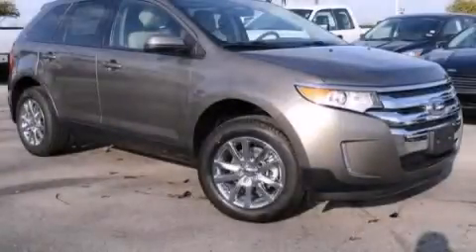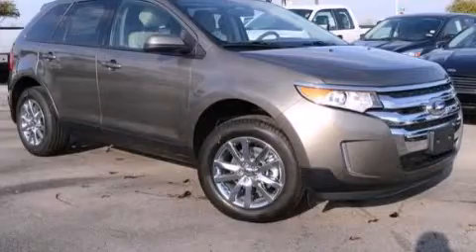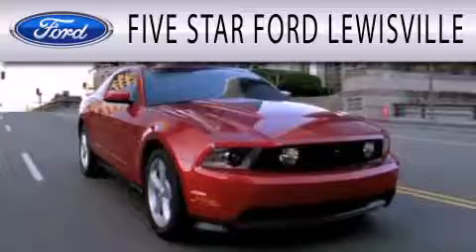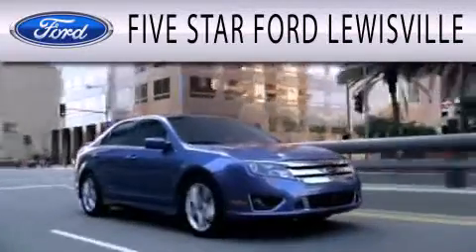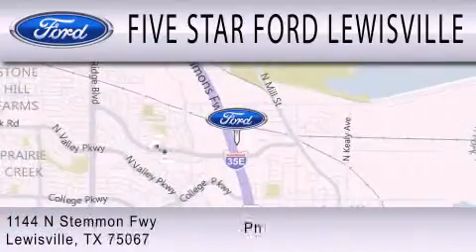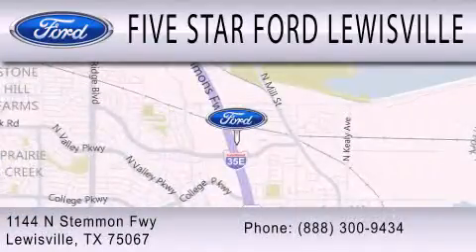We invite you to contact us today to learn more about this vehicle. 5-star Ford Louisville is dedicated to doing everything possible to ensure that the experience you have selecting your next vehicle is as pleasant as possible. We are located at 1144 North Simmons Freeway in Louisville.